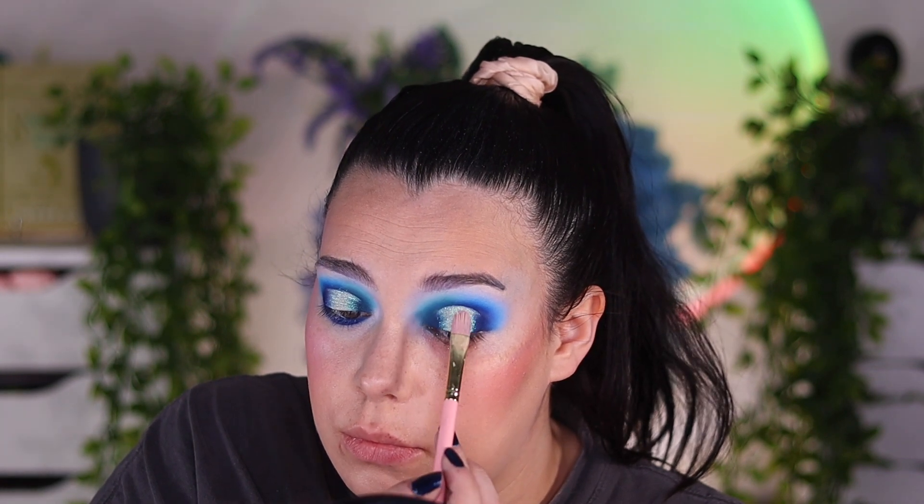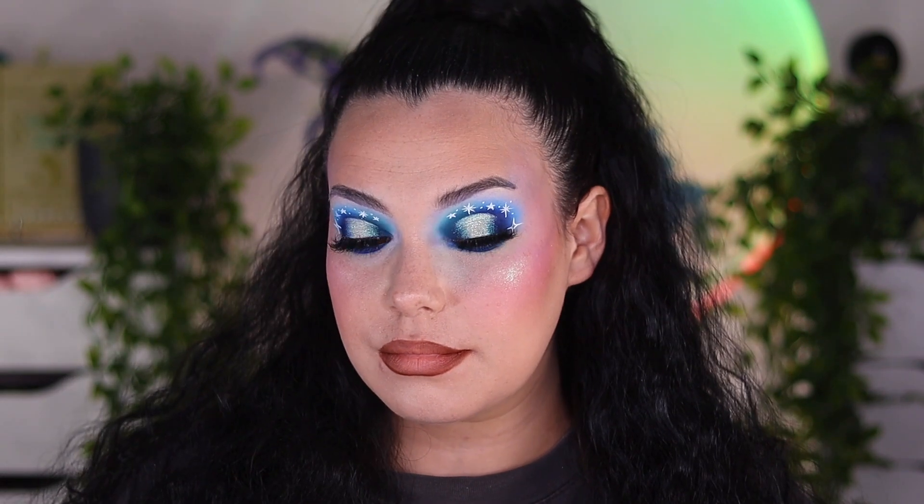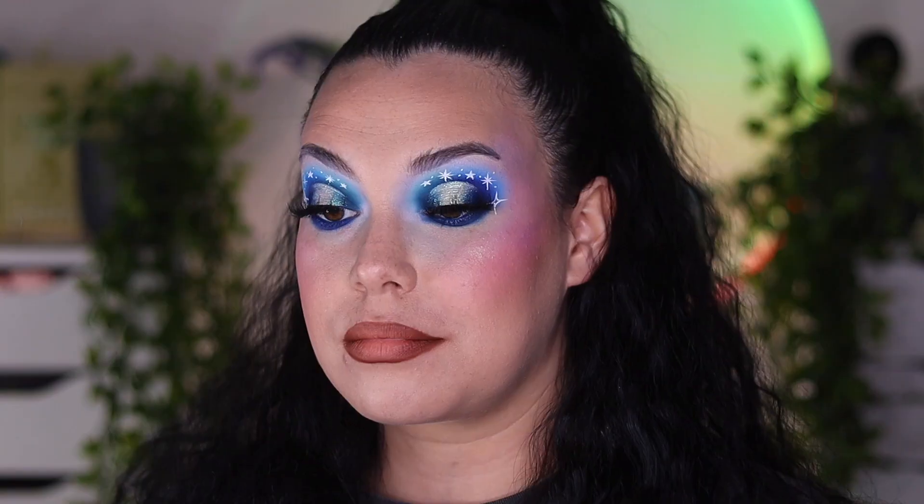Let me know in the comments down below if you are waiting for this palette, if you picked up the P. Louise x Mikayla palette, or which one you like and what you think of both of them being released at the same time. Don't forget to subscribe to my channel and I'll see you in the next one. Bye!